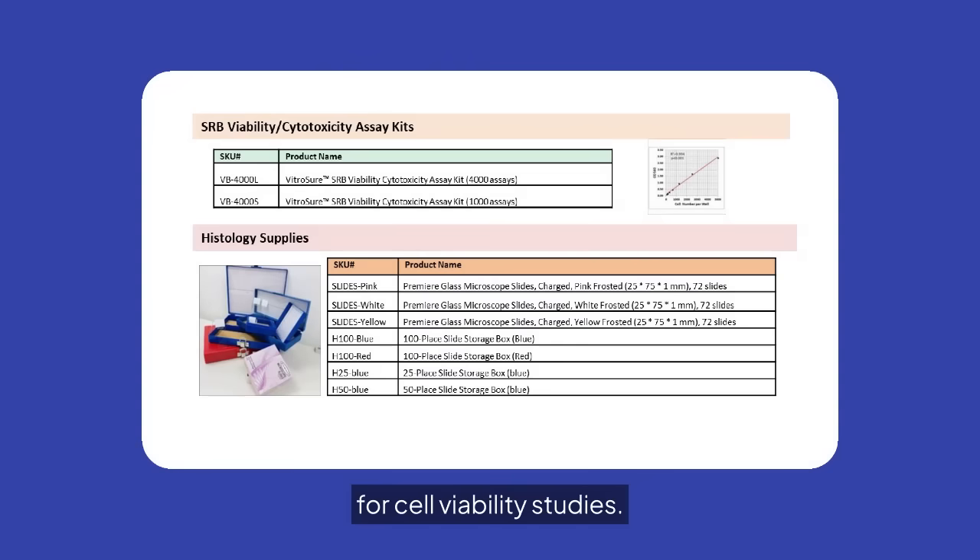Our SRB viability cytotoxicity assay kits provide reliable solutions for cell viability studies. Additionally, we offer a range of histology supplies to support your laboratory needs.